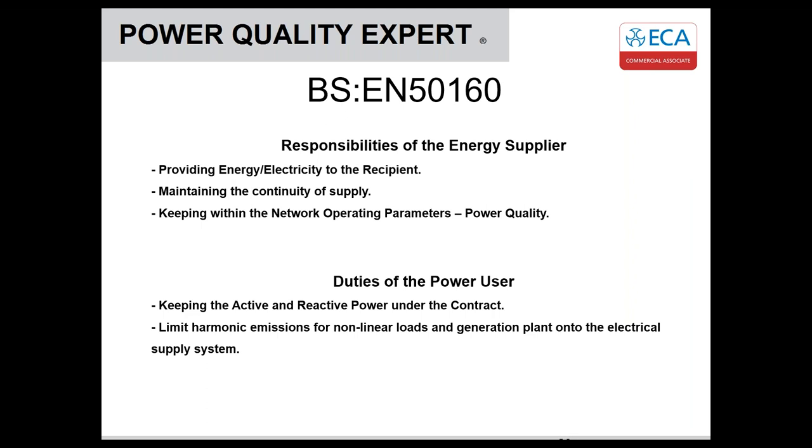The DNO has responsibilities: they need to provide electricity to the recipient, maintain continuity of supply, and keep within the operating parameters defined within the standard. But it's also important that the power user has responsibilities too — they need to keep within their active and reactive power as defined within their contract, and limit the harmonic emissions from non-linear loads onto the electrical supply system.